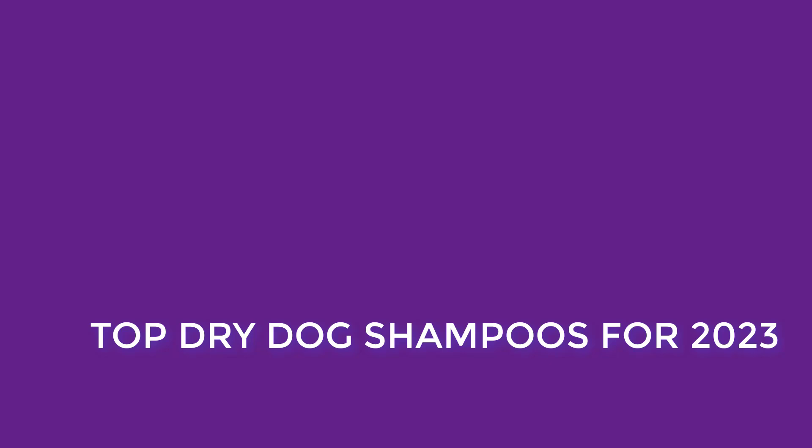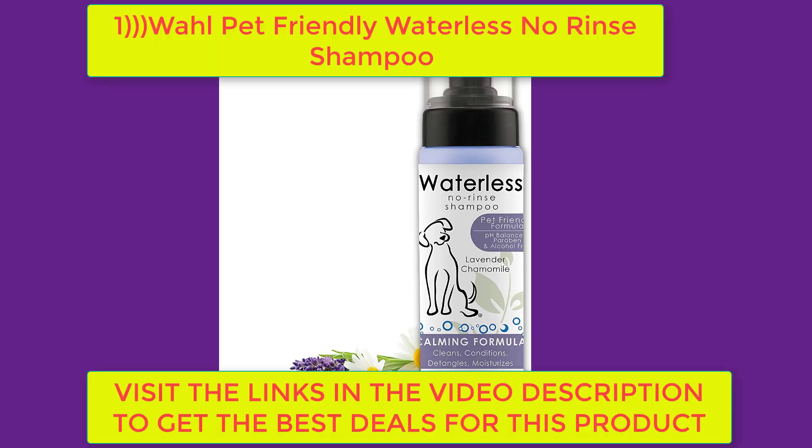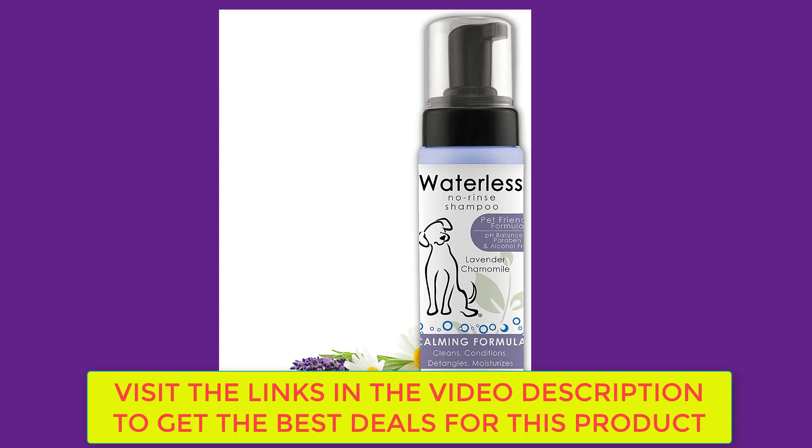Top dry dog shampoos for 2023 by Julia Best. Number one: Wahl Pet Friendly Waterless No Rinse Shampoo — lavender and chamomile waterless shampoo. It is pH balanced, alcohol free, paraben free, PEG-80 free, and is highly recommended for gentle cleaning and freshening dogs.